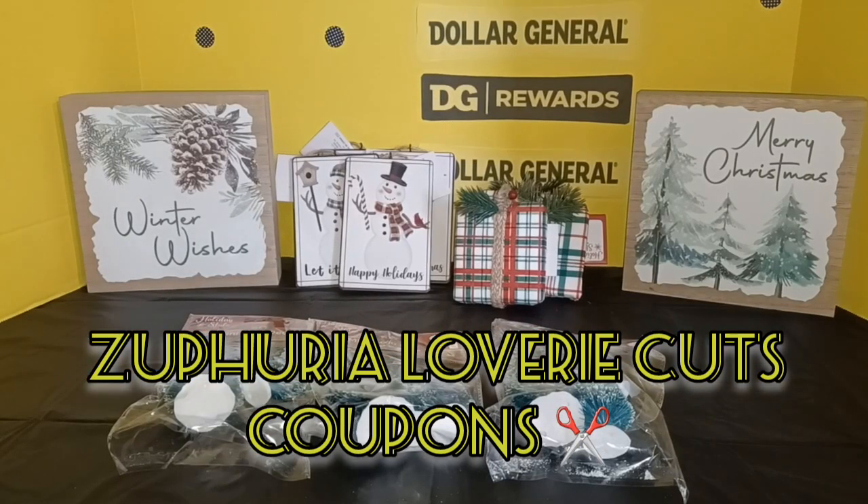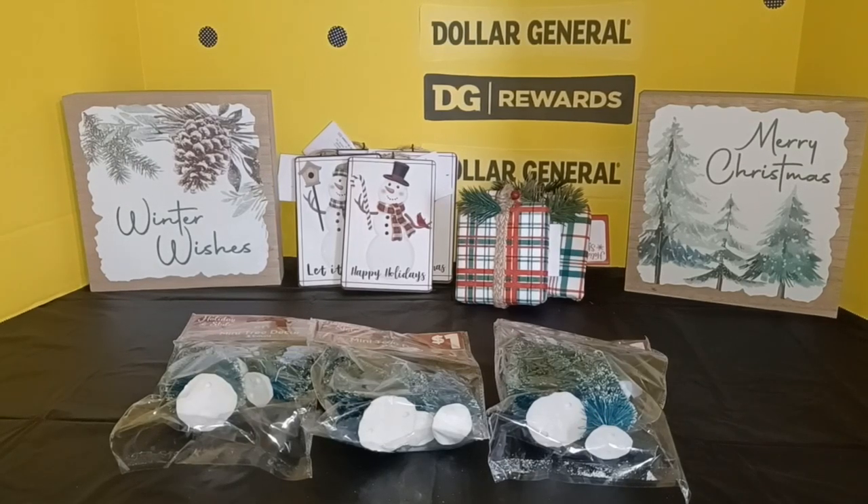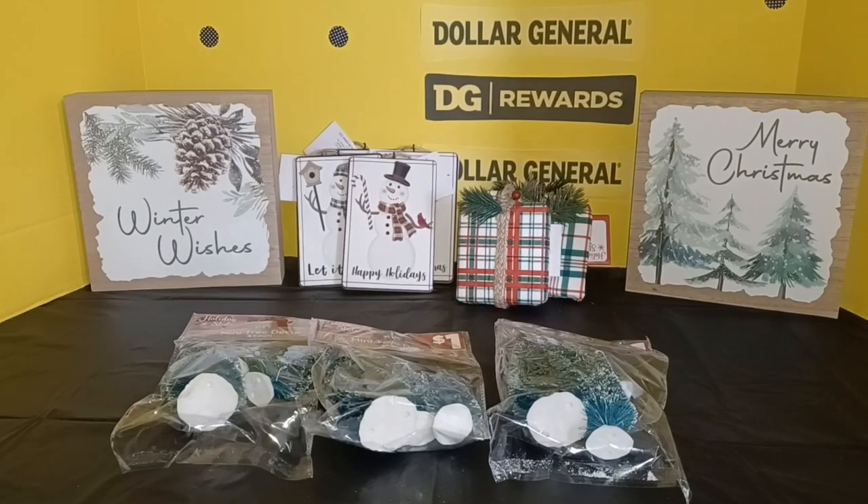Hello couponers, it is Zephyria Loveree with Zephyria Loveree Cuts Coupons. I'm here with a Dollar General clearance haul video. I was pleasantly surprised at finding items marked down at Dollar General. I'm not really one of the luckier people to find those deals. I hear about them all the time — several other YouTubers talking about getting items for 10 cents or a penny. Never happened to me until today, so I'm very pleased to go over this haul with you.